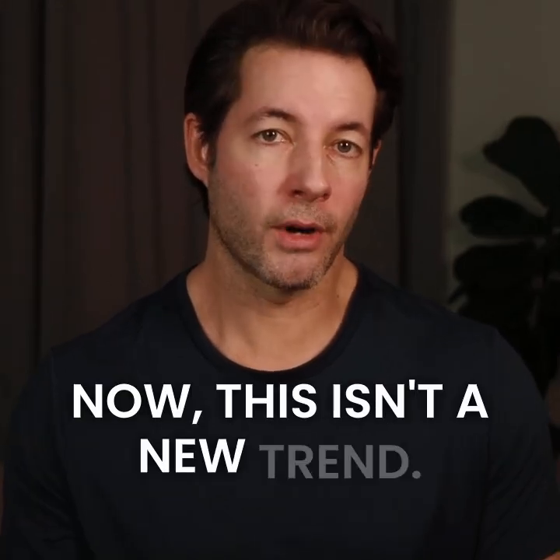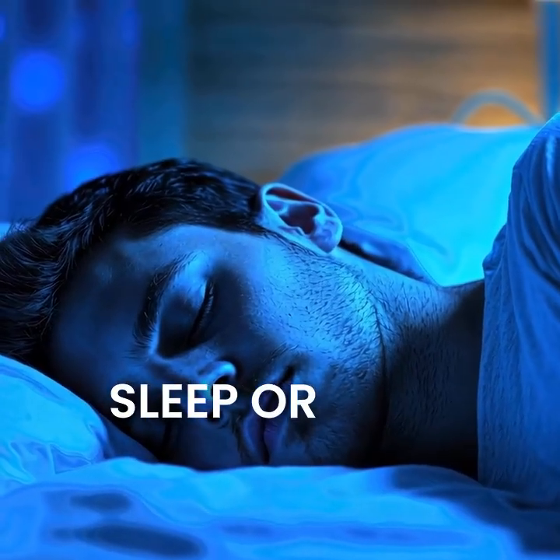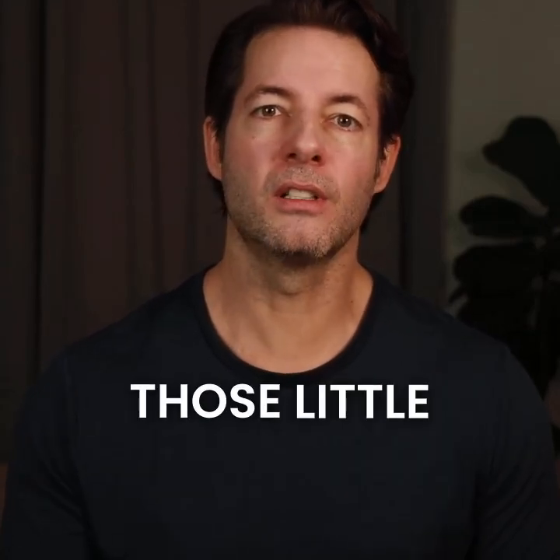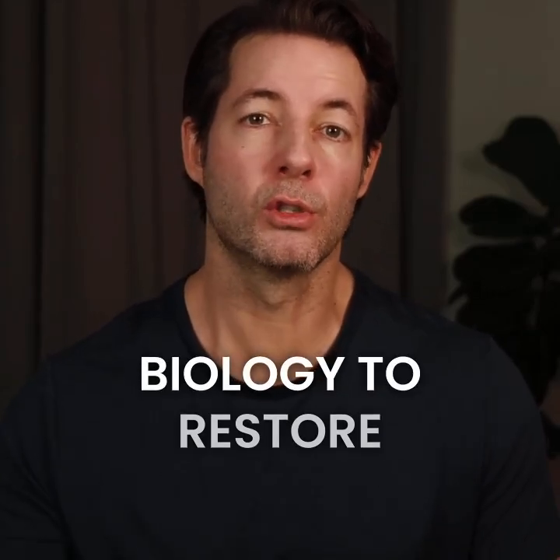Now this isn't a new trend. It's something your body naturally does during deep sleep, or also when we cry — it's fascinating. Those little double inhales are built into our biology to restore balance.